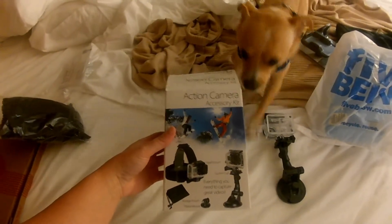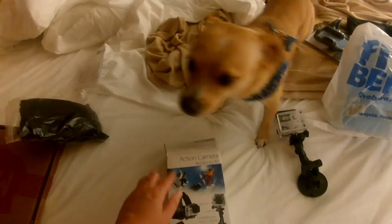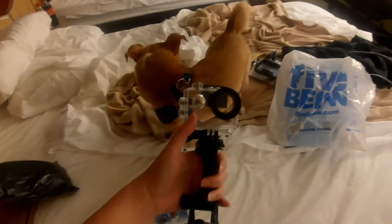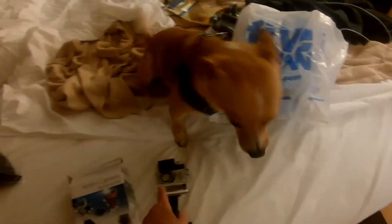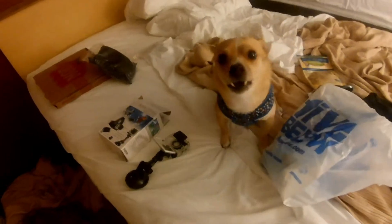We went to Best Buy and I got this action camera accessory kit — I think it was 20 bucks. This came with a waterproof case. But I also found a separate case for 20 bucks on Amazon. There's a locker nearby so we're going to deliver it to the locker and I'm just going to pick it up.